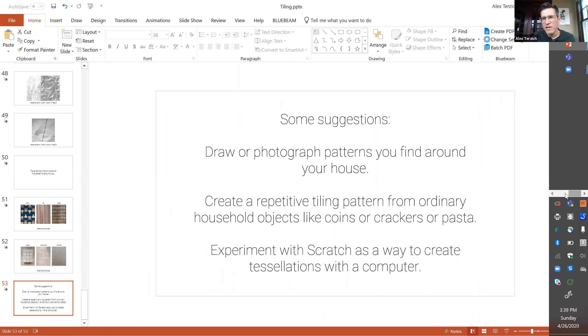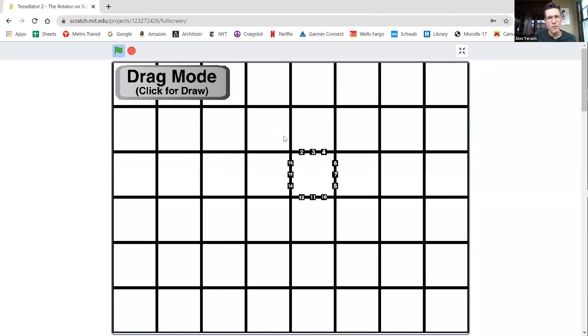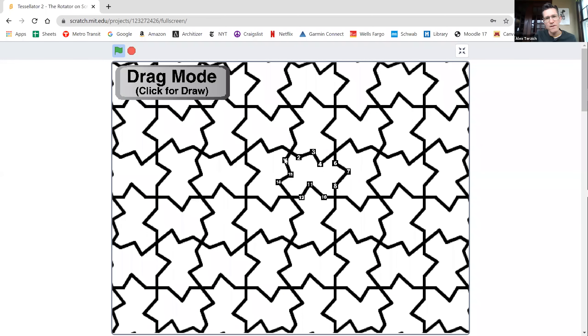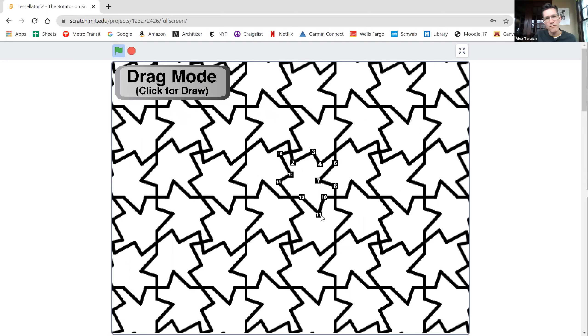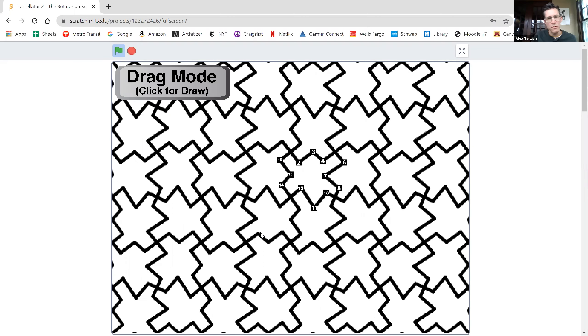I've been looking around a little bit on Scratch to see what's out there, and I came across this one. This person, Scratch Minion, has a few different tessellation designs. This one I found to be really interesting, easy to use, and a nice complement to what you've been doing in your schoolwork. The way it works is that there are nodes or buttons that you can drag, and when you do that it updates your tessellation. It's a really nice way to visualize how tessellations work. And of course the beauty of Scratch is that you can look inside the code and understand how it was built, and you could create your own remix of it as a way of starting to build your own tessellation tool.